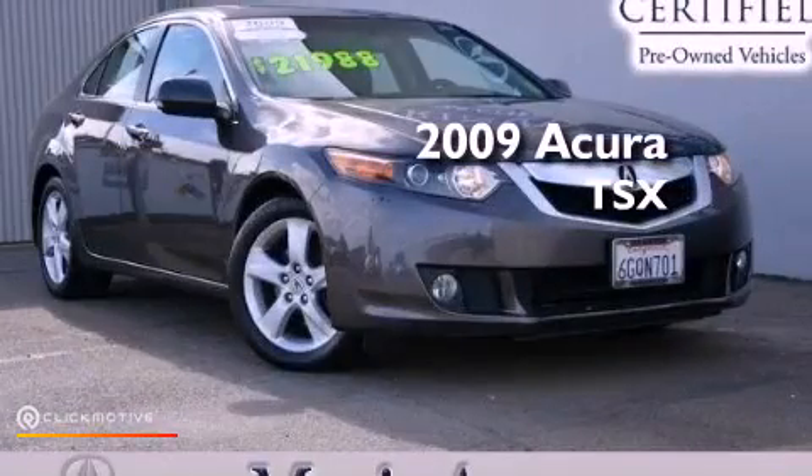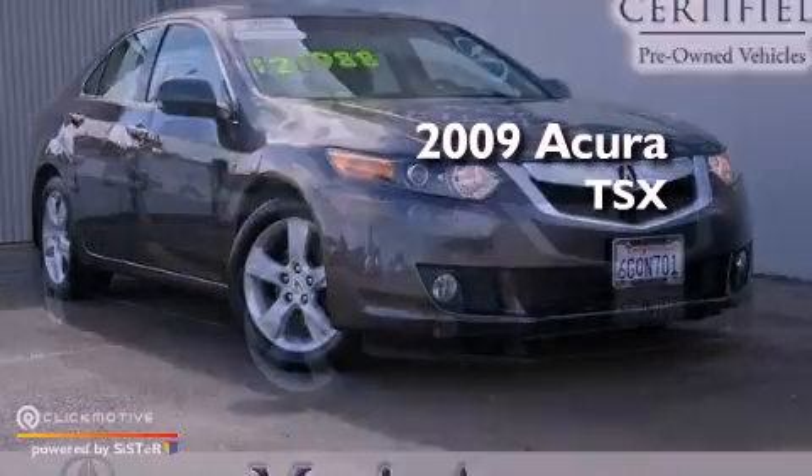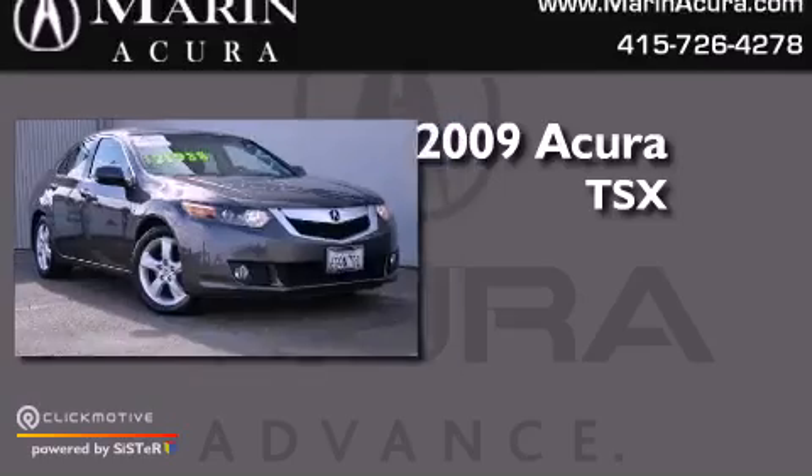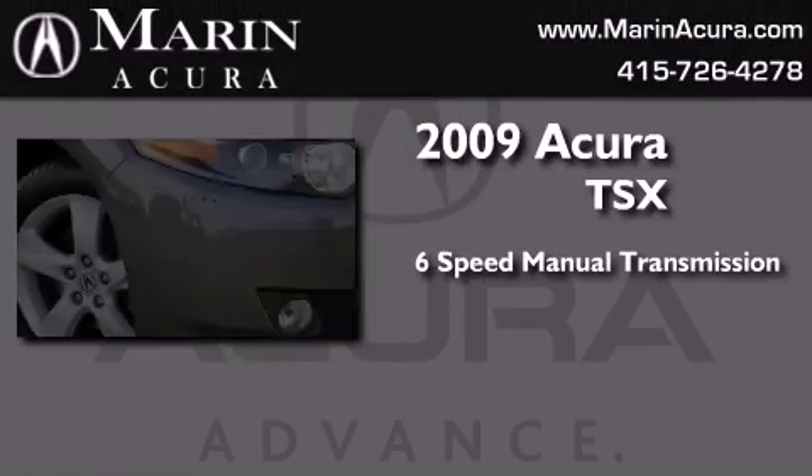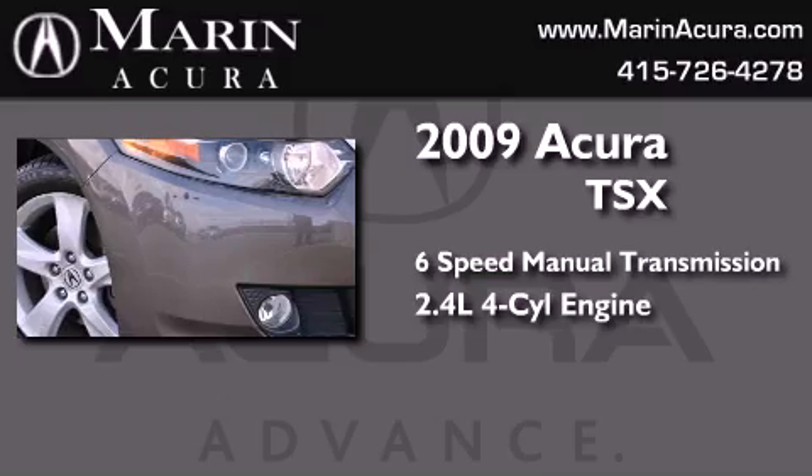This is a certified pre-owned 2009 Acura TSX. This four-door sedan has a six-speed manual transmission and an inline four-cylinder engine.